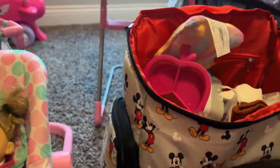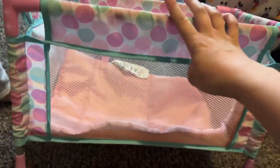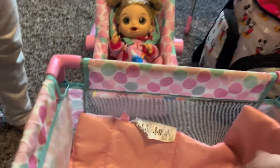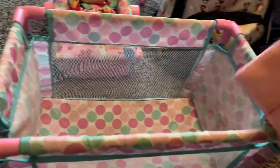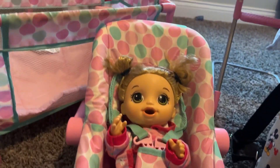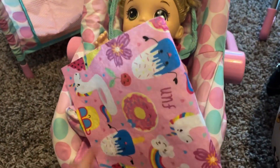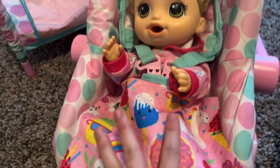We have this to-go crib — a pack and play — for pumpkin to sleep in at grandma's. We're packing that with her sleeping mat inside. We're also packing her a bottle of orange juice, and finally pumpkin's blankie that she sleeps with every night — it's got unicorns all over it. We'll tuck that in for grandma's house.